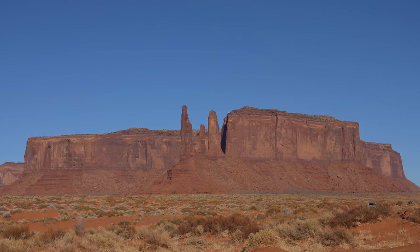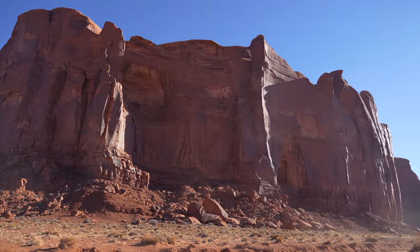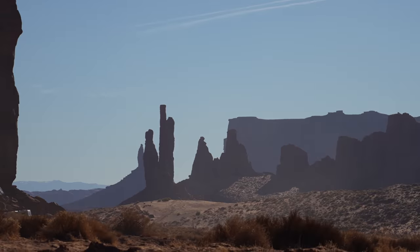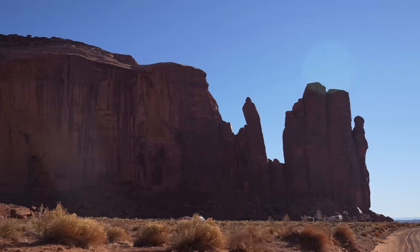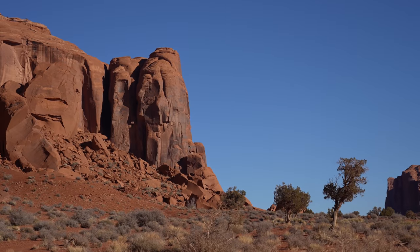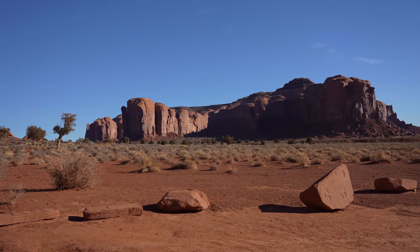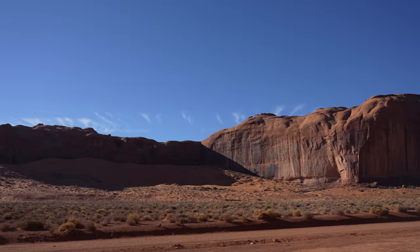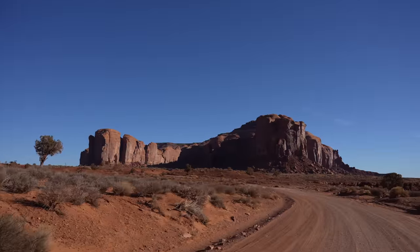From the Hub overlook there were beautiful views in every direction with amazing spires out in front of us. Also note that during this part of the drive there are private residences and many places where they ask you not to stop. The loop basically takes you around a massive rock formation known as the Rain God Mesa and over towards another massive rock formation known as Spearhead Mesa.